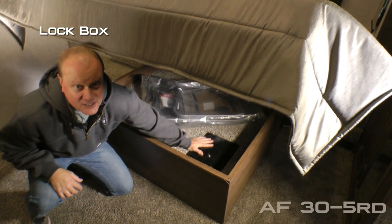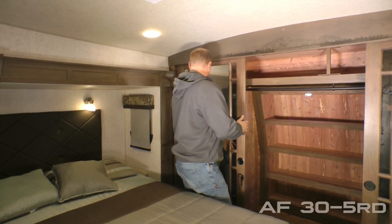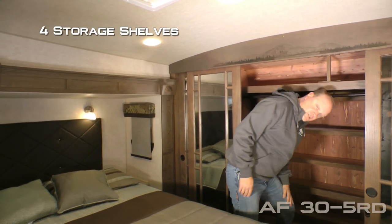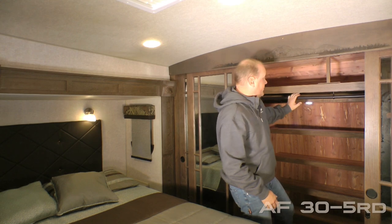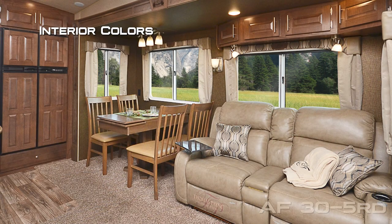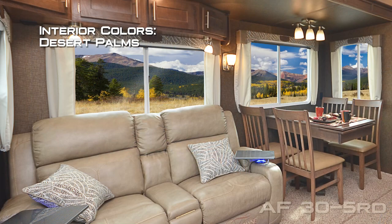Don't forget about the handy lock box. The front wardrobe features quad sliding mirrored doors, cedar lined, with four additional storage shelves, clothes bar, and LED lighting. Interior colors include Windswept Serenity, Solter Azul, and Desert Palms.